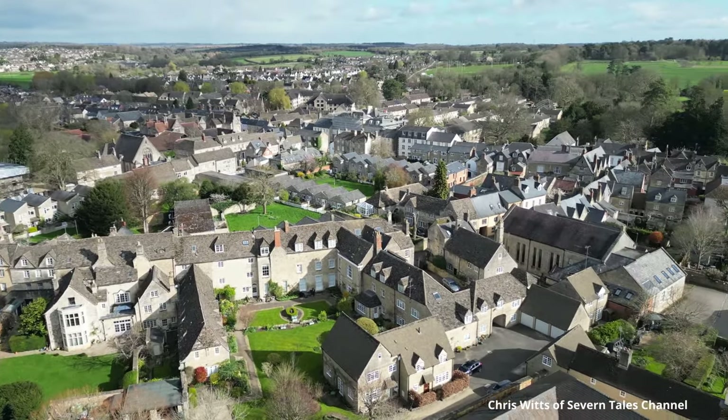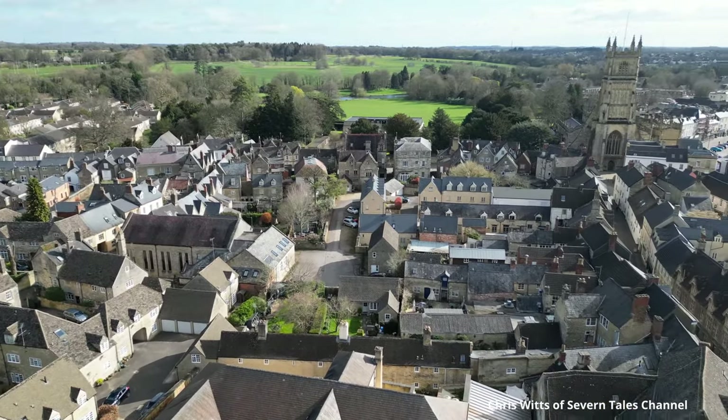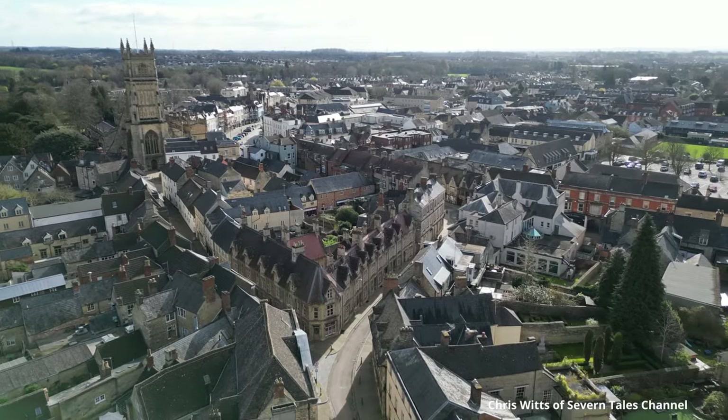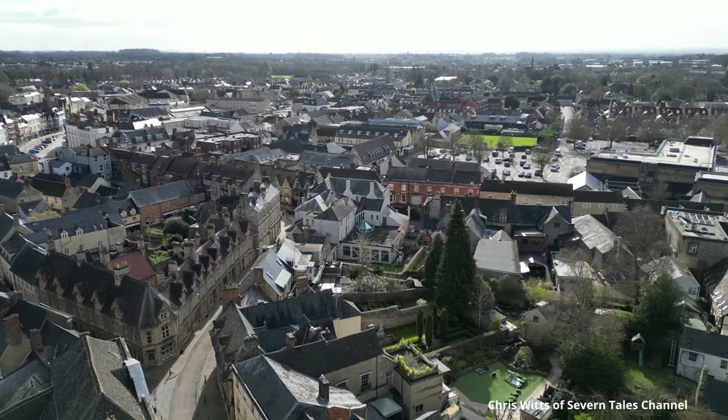From the air the Cotswold town of Cirencester looks good. With typical Cotswold stone buildings it has the air of prosperity. Indeed, as I said earlier, during the Roman occupation of Britain, Cirencester was the second largest town in England. We arrived in Cirencester on a cold spring day with a keen wind and the threat of rain — already felt some spots. So hopefully our day will improve. We're looking forward to walking around the town.